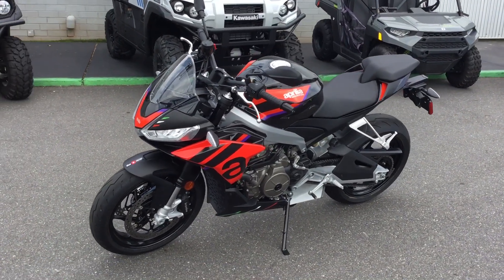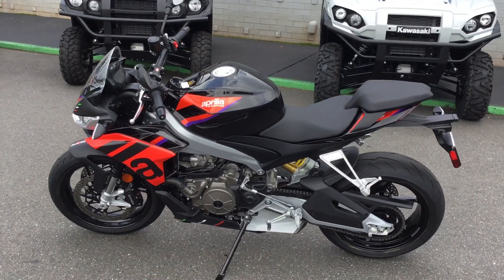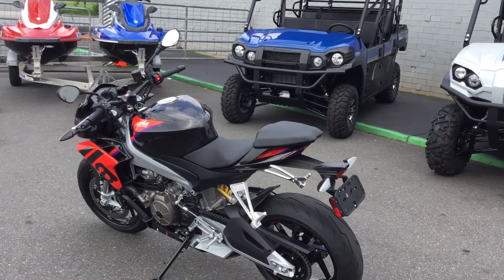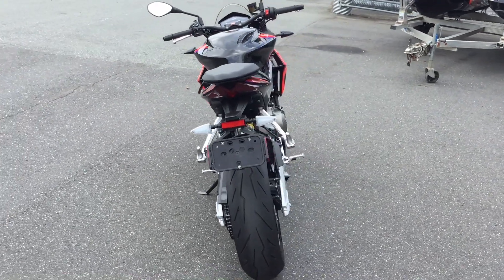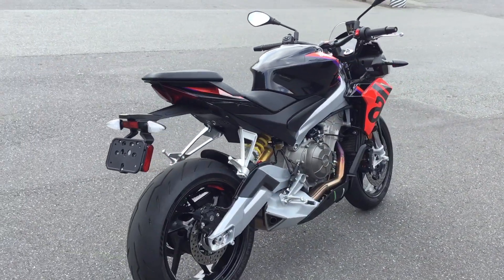Hello, this is Bobby with T-Giro Cycles bringing you a pre-owned 2023 Aprilia Tuono 660 Factory. Yes, it has under a thousand miles on it. This is basically brand new, but it is a pre-owned Aprilia Tuono 660 Factory.